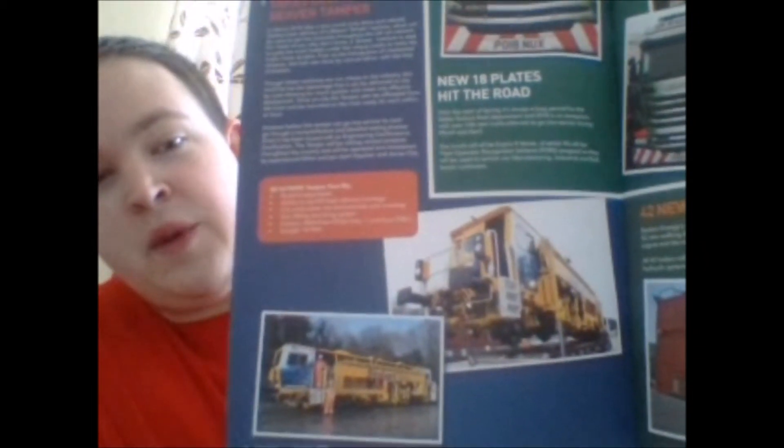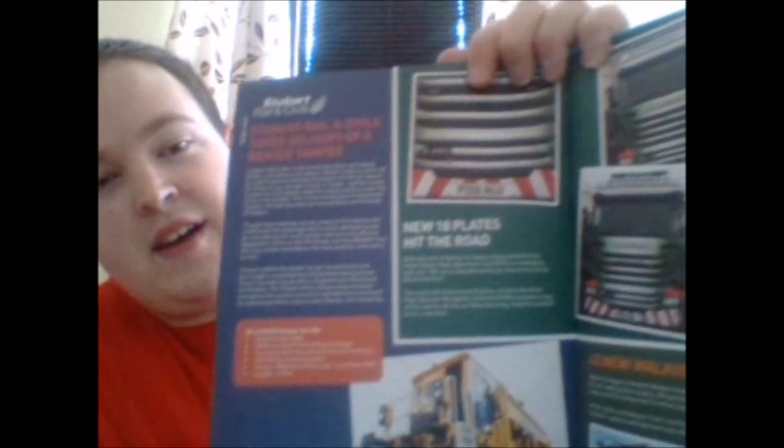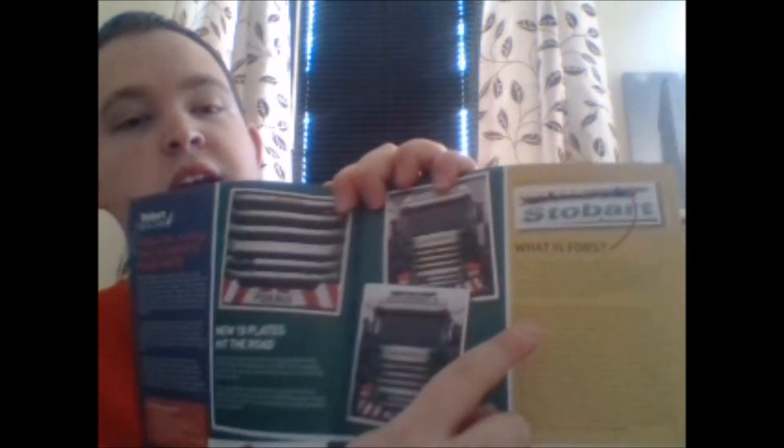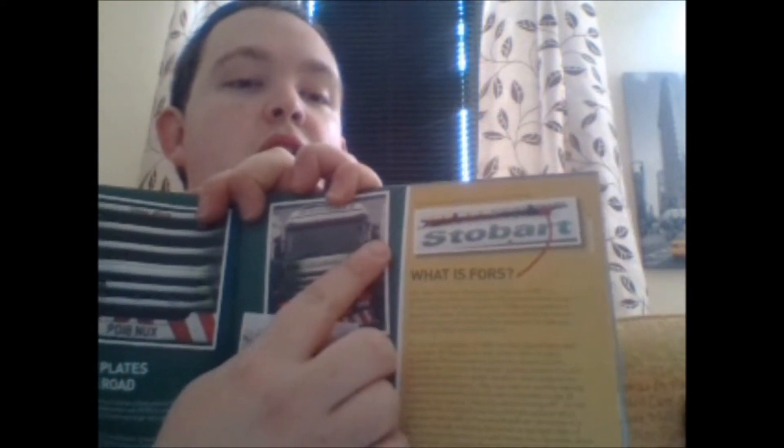Stobart have got 140 new 18-plate scanners coming out, although they are still with the old shape. They're apparently the last batch of the old shape, and then the new ones will be coming. All these 140 are for the FORS ones — they will be for the manufacturing, industrial and bulk sector customers: your powder tankers and all that. There's a little article there about what those things are at the top of the lorry — they're for the FORS scheme.